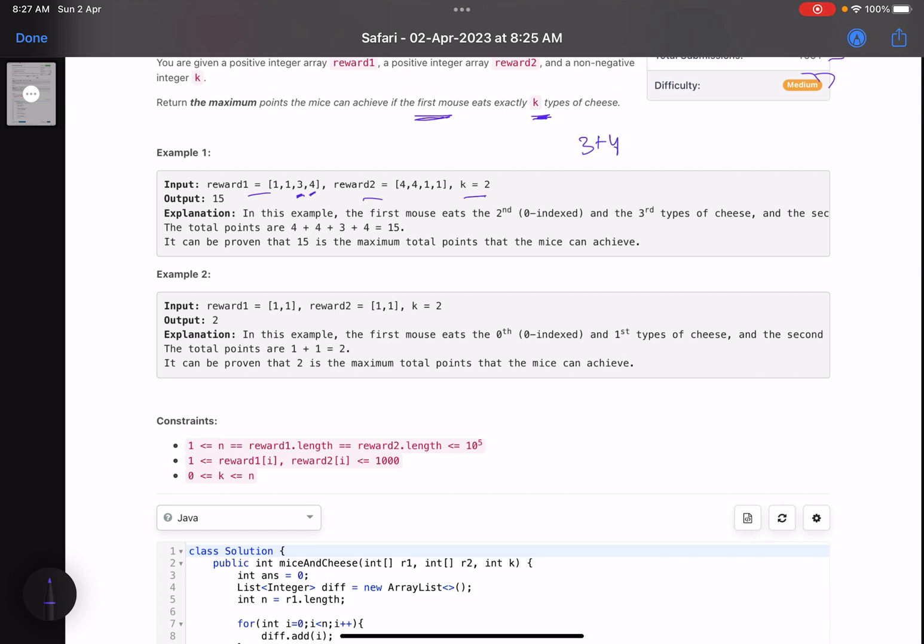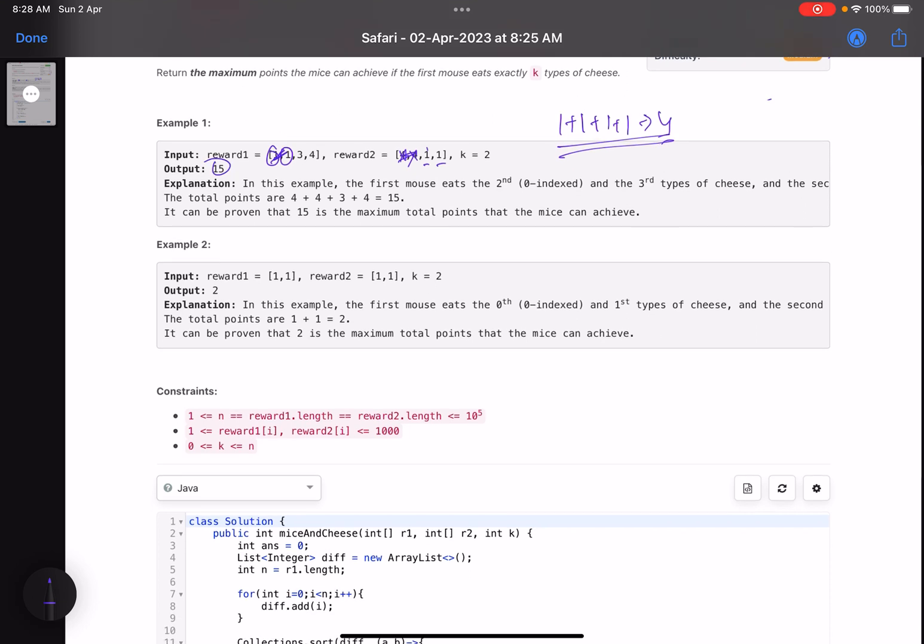For those two cheese types eaten by the first mouse I get three plus four. The remaining two are eaten by the second mouse, giving four plus four — a total of fifteen. Fifteen is the maximum possible answer. As another possibility, if the first and second types of cheese are eaten by the first mouse I get one plus one, and the remaining two eaten by the second mouse give one plus one, so I get only four points. The maximum achievable is fifteen.